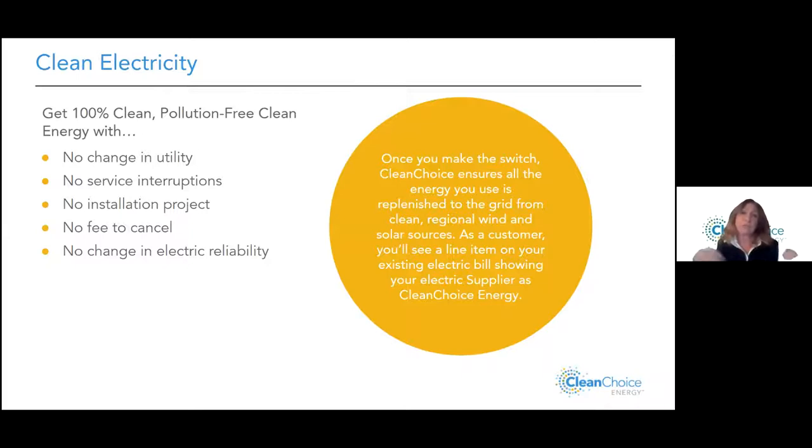All electricity generated goes into the grid. On your utility bill you'll see supply charges — all the dollars you spend on supply go to Clean Choice, and we use those to buy only regionally sourced wind and solar electricity, all of which goes into the grid on your behalf. That means we start to clean up and green up the grid. More people choosing green electricity creates demand — which means we build more wind farms and solar plants instead of coal and oil plants.